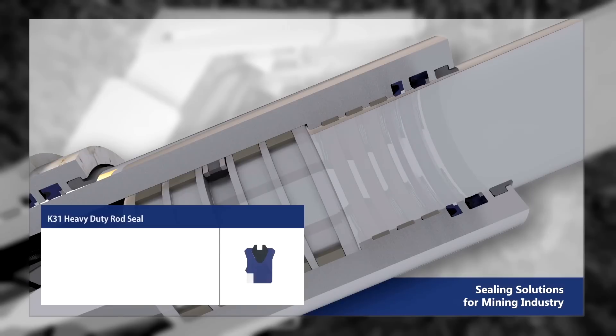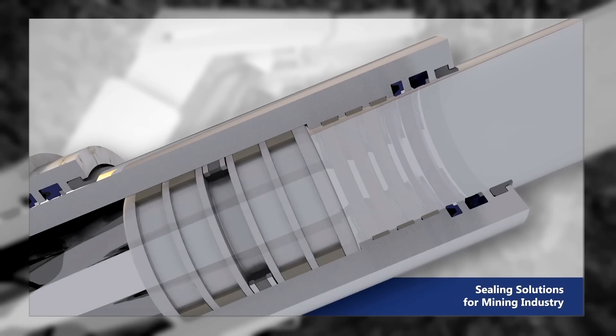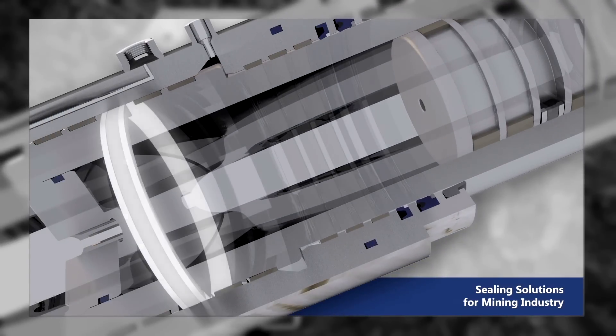The K31 heavy duty rod seal offers superior sealing in variable pressures and highly wear resistant material. The piston seal features an improved sealing gap due to the backup ring.